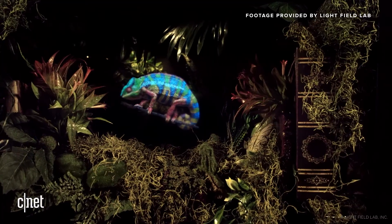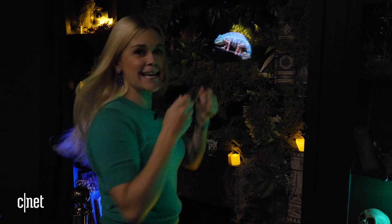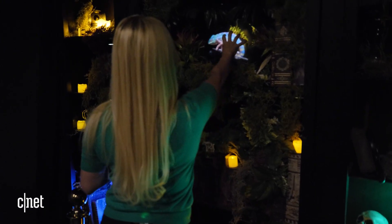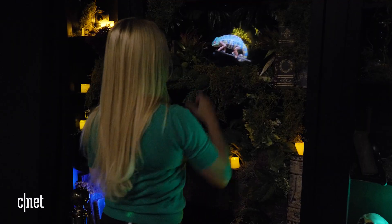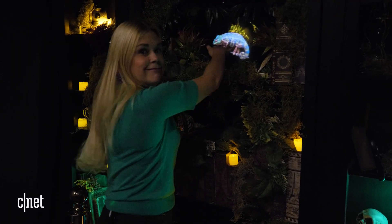And the coolest thing is, these glasses aren't 3D — these are just because I have bad eyesight. So if I take them off, with or without glasses it's exactly the same. No headset, no 3D glasses, and no screen.